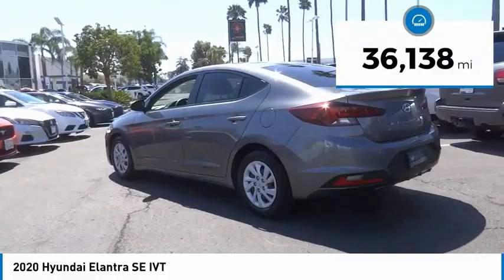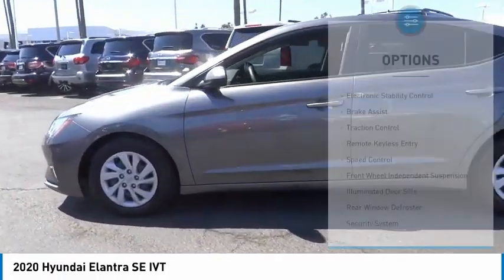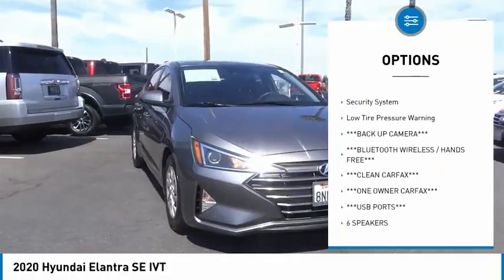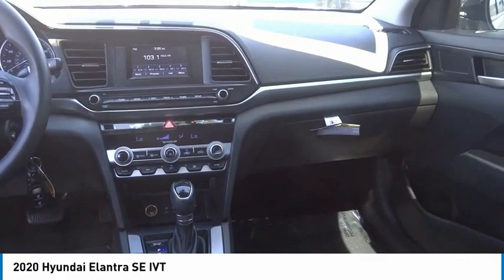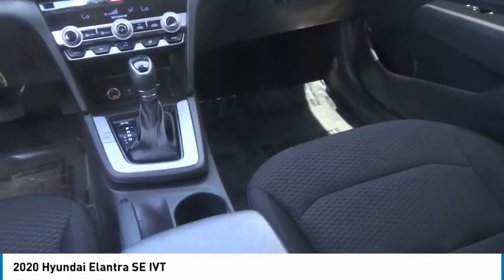This vehicle has less than 40,000 miles. Here are some of this vehicle's great options: electronic stability control, brake assist, traction control, remote keyless entry, speed control, front wheel independent suspension, illuminated door sills, rear window defroster, security system, and low tire pressure warning. Come see the car for yourself.